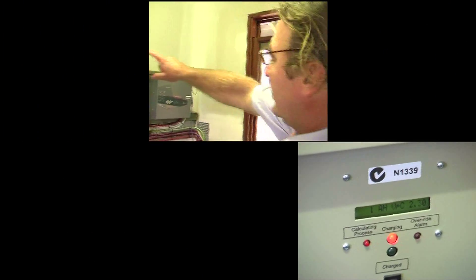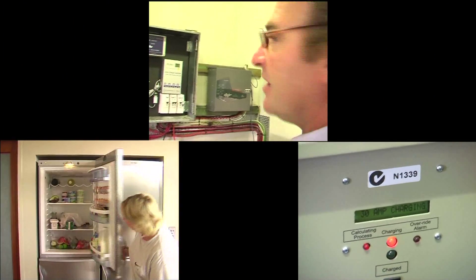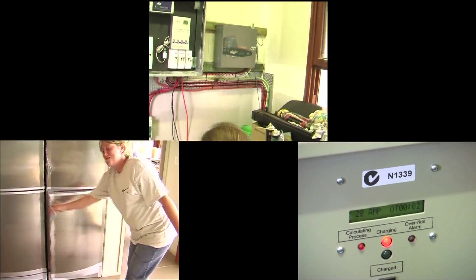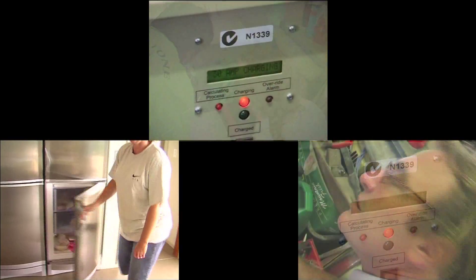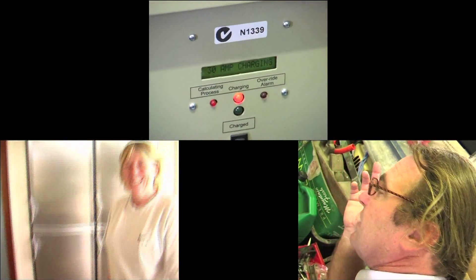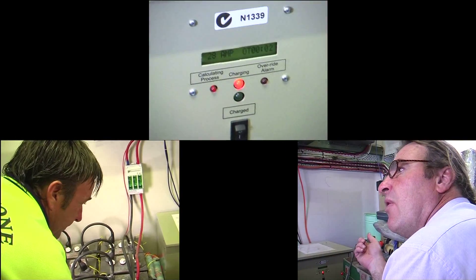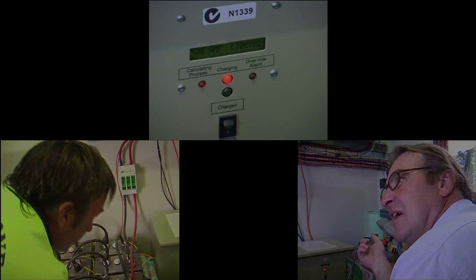Everything is now running off the generator — the house. This has kicked up, so it will totally look after these batteries on their own. This will put out 160 amps all day, every day, 24 hours a day.